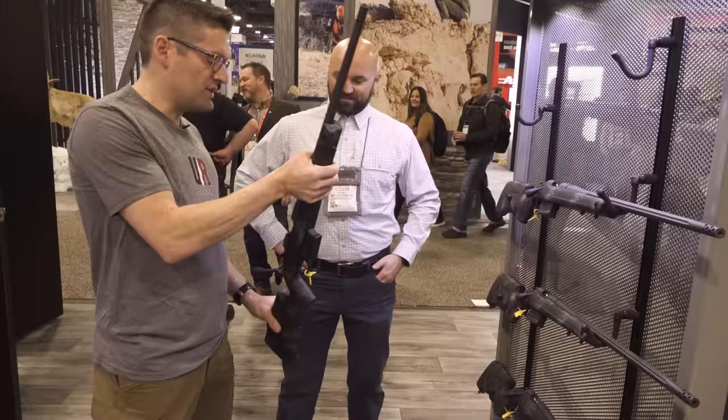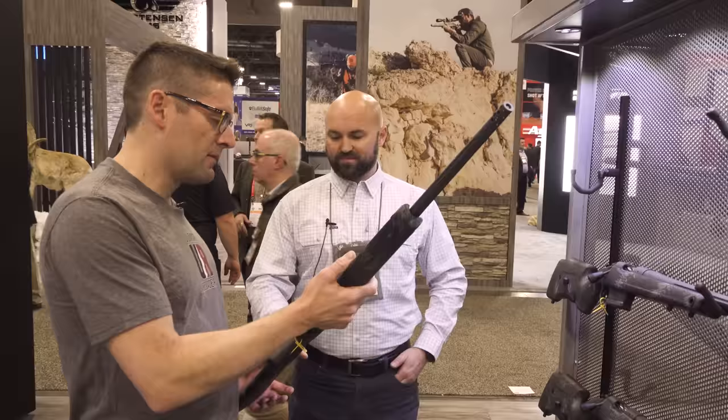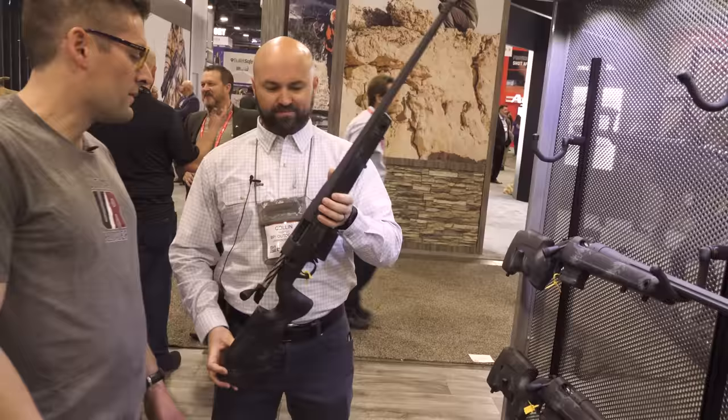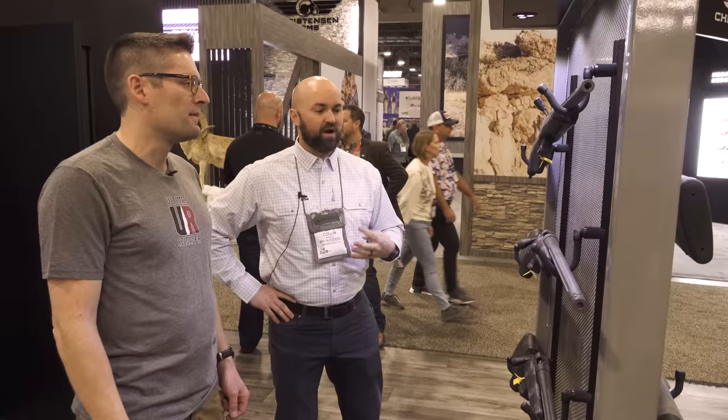What we found was the ergos of this stock were really favorable. The stock is really what makes this rifle, in my opinion. It's completely made by Bergara — complete monocock construction with that spine down the center. The ergonomics are phenomenal. It's an absolute pleasure to shoot and feels great in the hand. It's going to be nice and warm if you're carrying it up in the mountain. Available in 6.5 Creedmoor, 6.5 PRC, .308. We'll also have a long-action option — 300 Win Mag will be available right off the get-go. We'll have those four chamberings in this one.